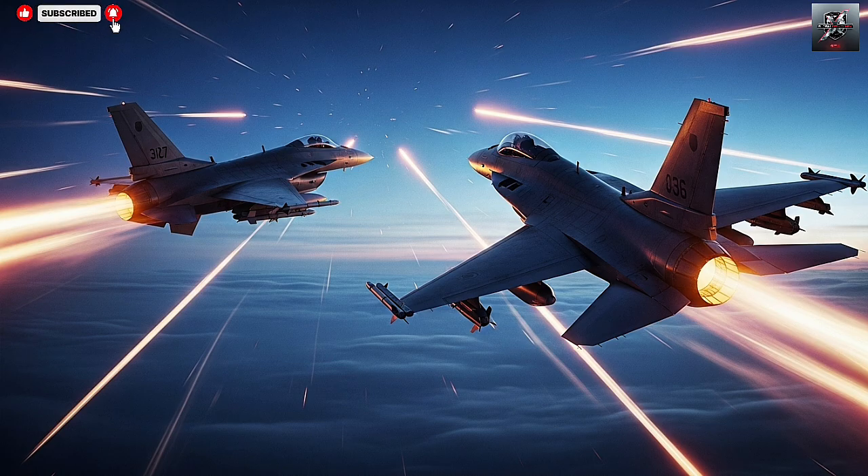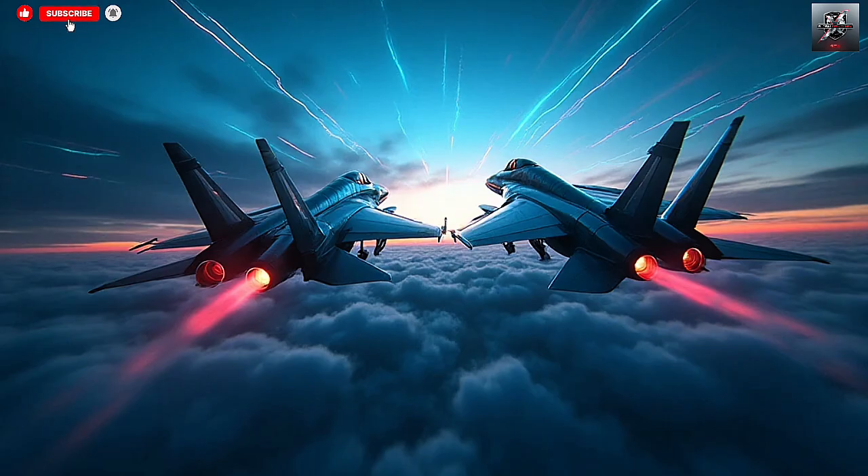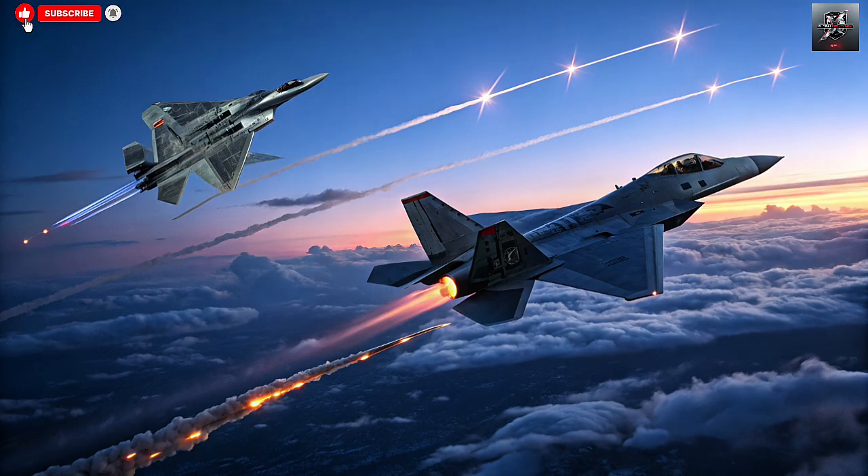The Sea Dome uses vertically launched interceptors stored in canisters below deck. When a threat is detected, the system's advanced radar and fire control computers instantly calculate the trajectory and intercept path, firing a Tamir missile directly toward the target. The Tamir interceptor is highly maneuverable, equipped with an active radar seeker and proximity fuse, making it capable of neutralizing incoming threats with pinpoint accuracy.